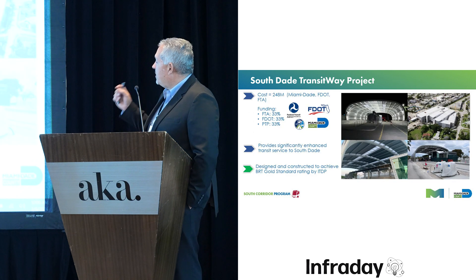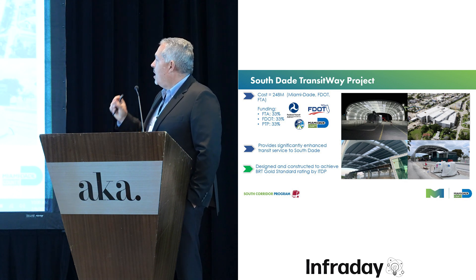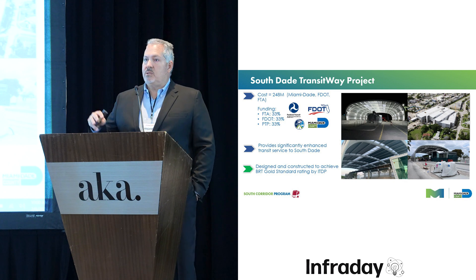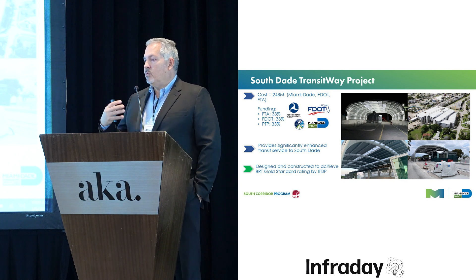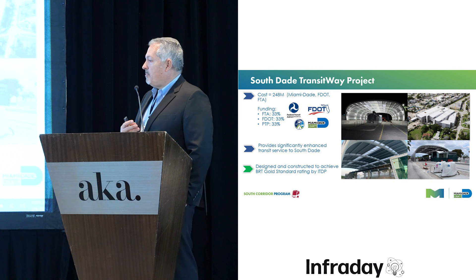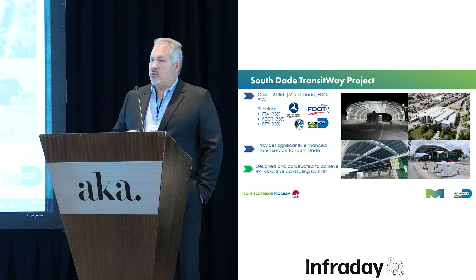Here are some photos of the facilities under construction. As you can see, they have an interesting design — an arch-designed metal structure, hurricane-rated and insulated. Even if you're on the platform outside the vestibule area, there is a significant difference in temperature. They're meant to allow the breeze to come through while protecting passengers from the rain.